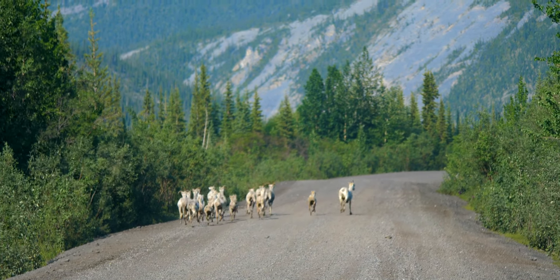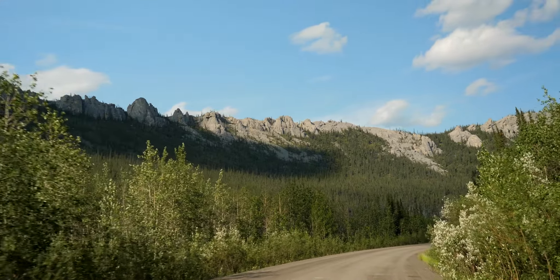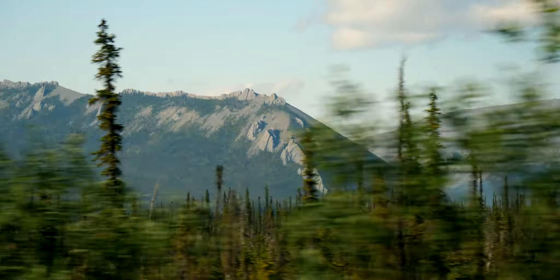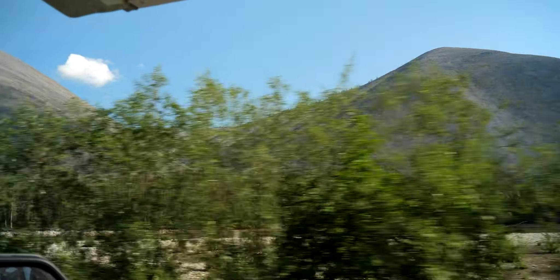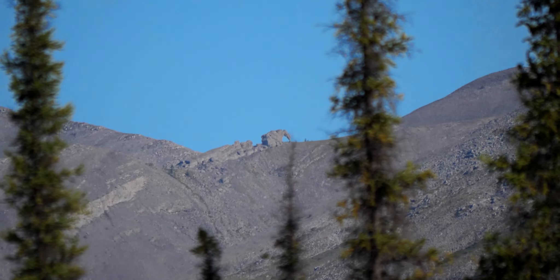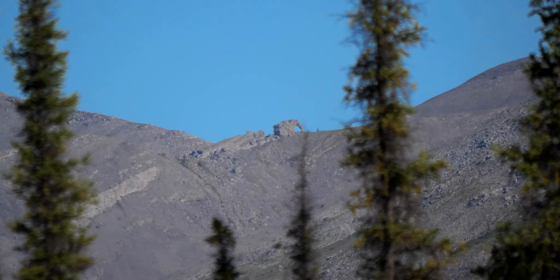Driving along the Ogilvy River, we came across a sign that said Elephant Rock. Our booklet from the visitor center said that a rock looking like an elephant could be seen on a distant hillside if the weather was good. We scanned the horizon for a while before we found it — and sure enough, it looks just like an elephant.